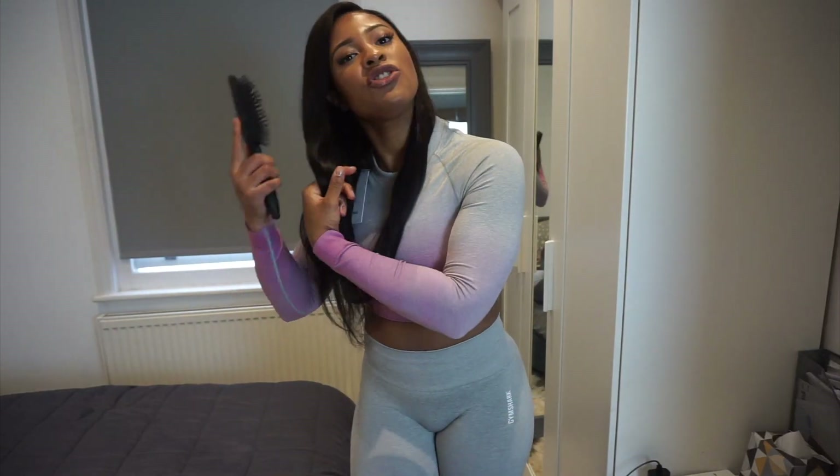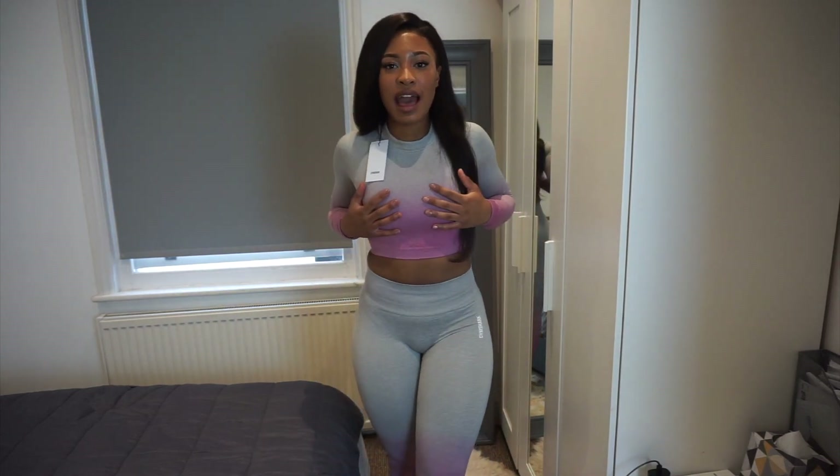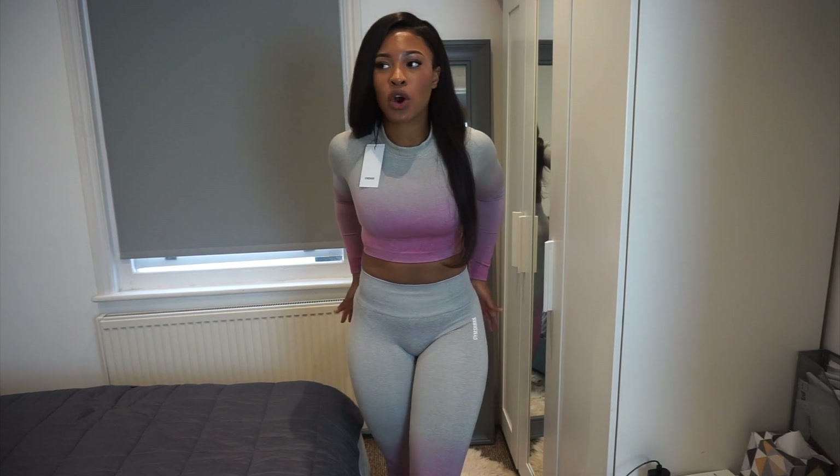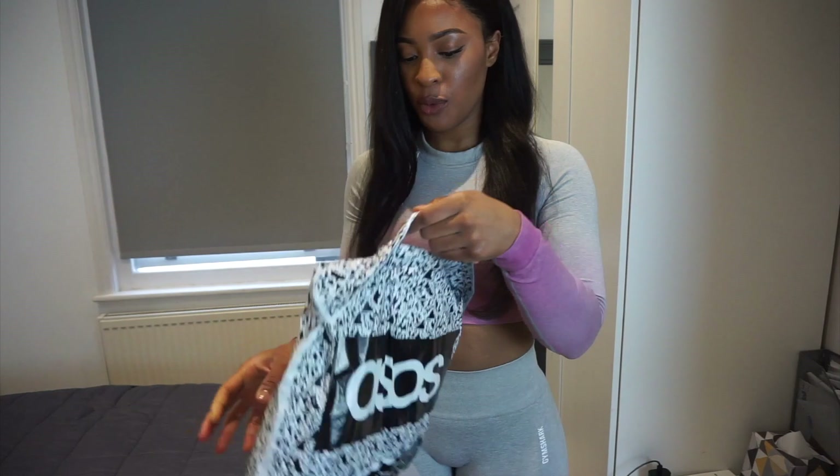I forgot to mention, if anyone is after my measurements I will leave everything in the description box. But off the top of my head, I think I'm a 20, 28 waist, 34 bust, and I don't know about the hips but I'll leave them in the description box.